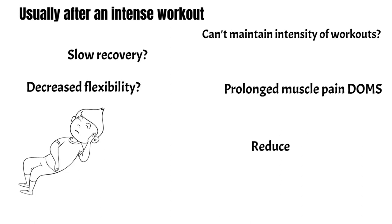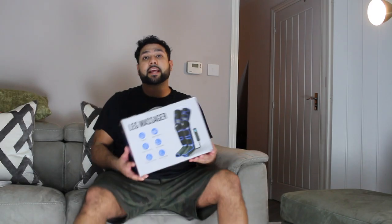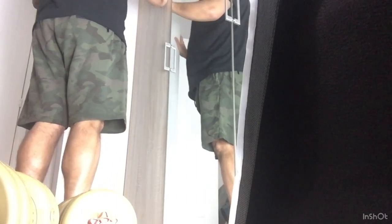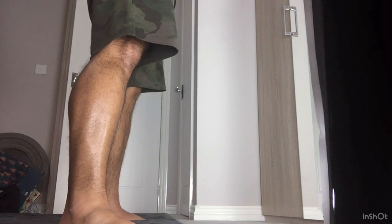I have DOMS pains when I do lower extremity workouts and reduced energy. I believe recovery should always form an integral part of any athlete's training plan. Recovery is one of the biggest things that shouldn't be overlooked. They say you should use it after an intense workout — so I've just done some squats and my legs feel pretty full of blood. Let's check it out.